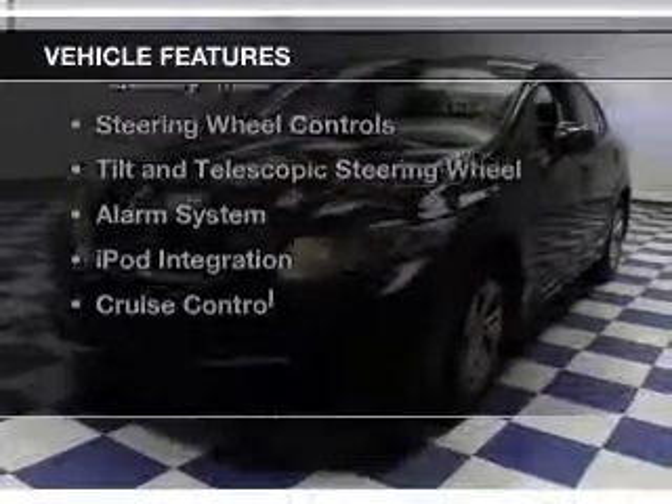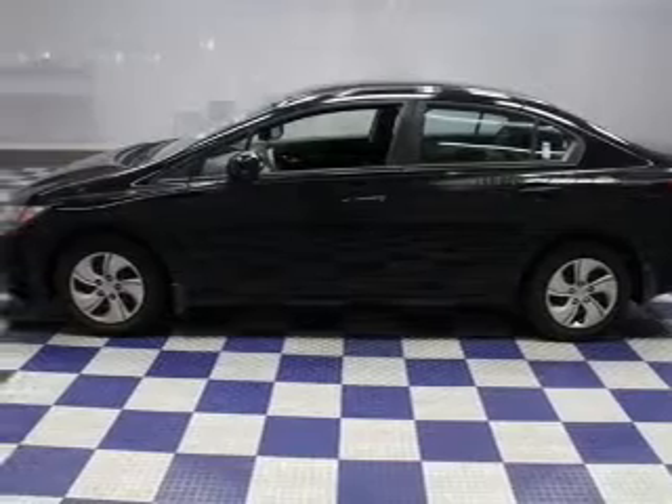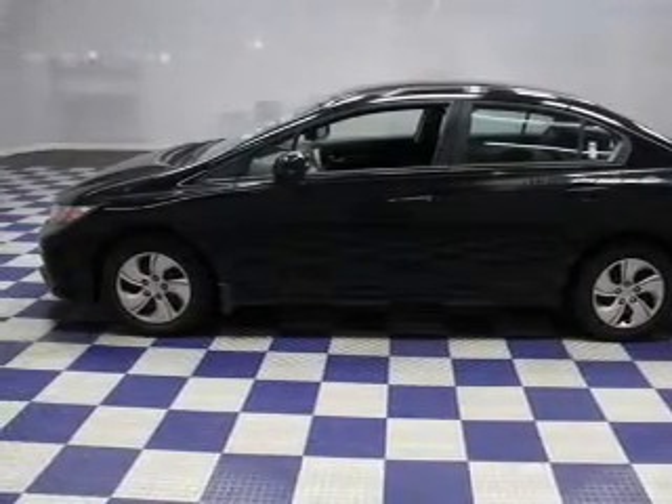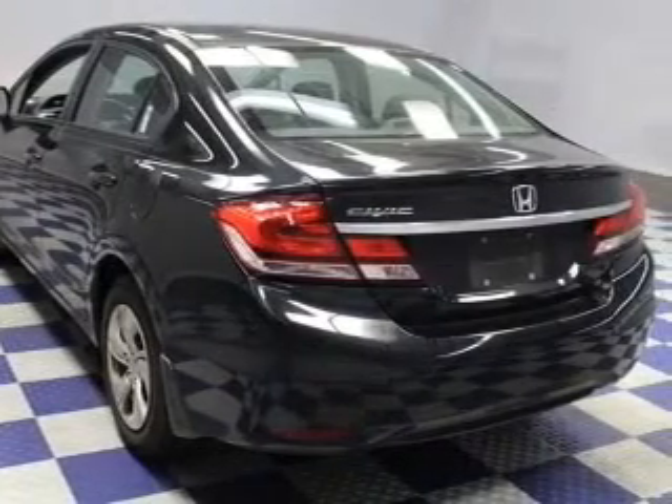The features include internet connectivity, electric trunk, Bluetooth connectivity, digital audio input, and auxiliary input, steering wheel controls, a tilt and telescopic steering wheel, an alarm system, iPod integration, and cruise control.